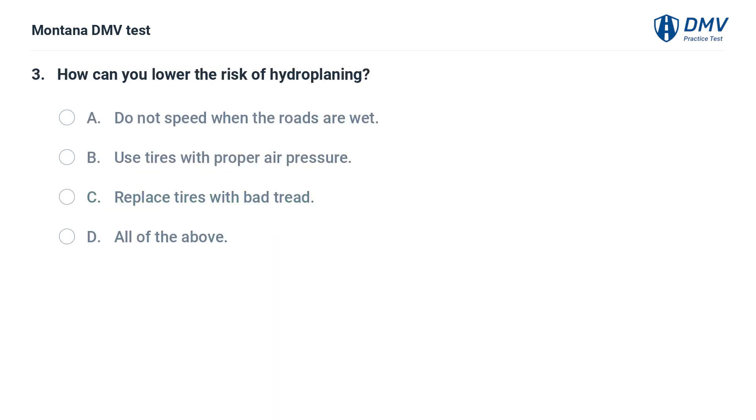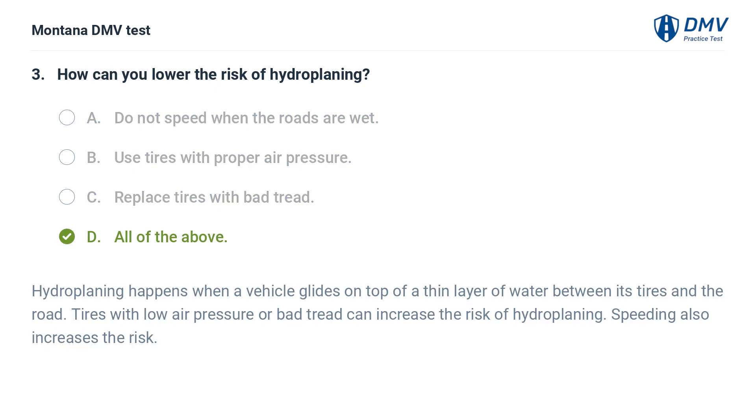How can you lower the risk of hydroplaning? A. Do not speed when the roads are wet. B. Use tires with proper air pressure. C. Replace tires with bad tread. D. All of the above. The correct answer is D: All of the above.